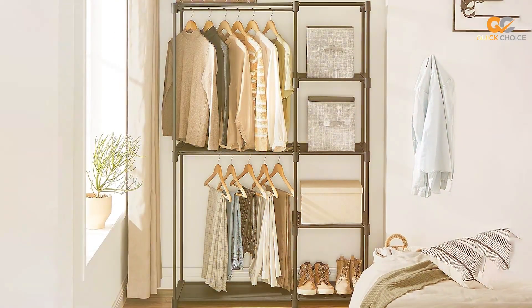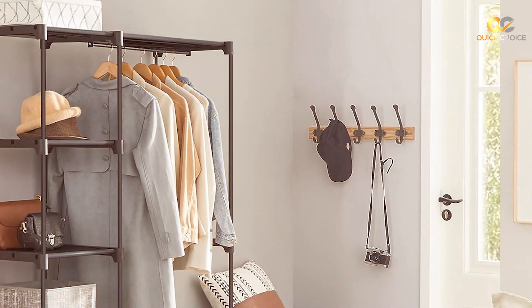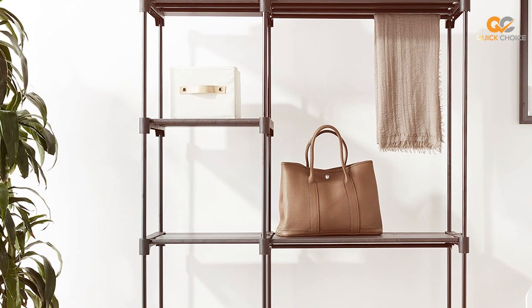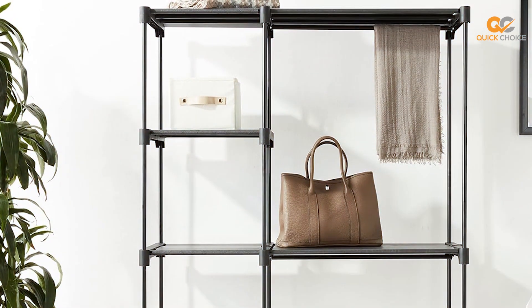The roll-up front panel allows for quick access to your belongings. Whether you need extra storage in your bedroom, guest room, or closet, the SON & GMICS Portable Closet is a reliable choice that combines practicality and aesthetics, helping you keep your space tidy and well-organized.